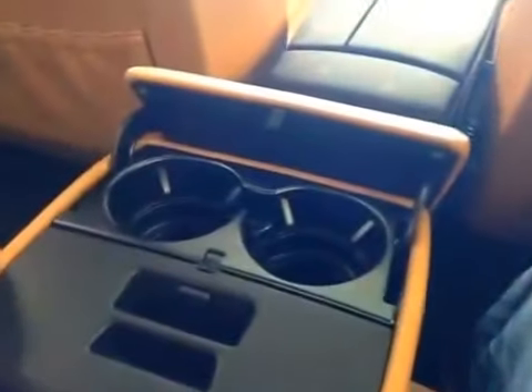And lastly, we have your center armrest with two cup holders.